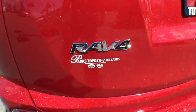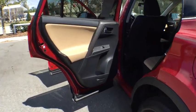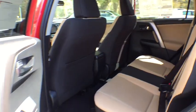Moonroof, leather-wrapped steering wheel, adjustable steering wheel, power steering, driver airbag, four-wheel disc brakes, cruise control, aluminum wheels, AM-FM stereo radio, climate control, rear defrost, FWD.